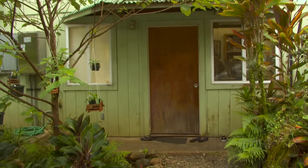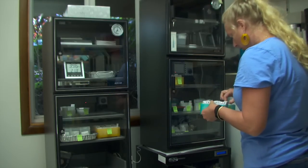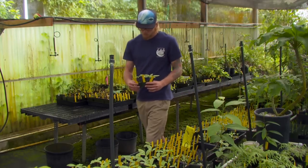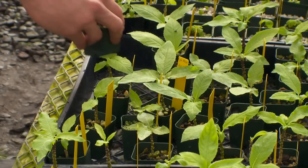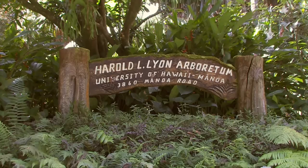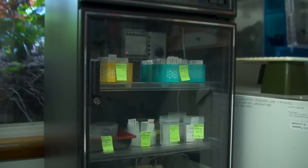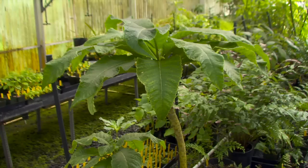Deep in the heart of Manoa Valley resides the largest collection of native Hawaiian seeds in the world and one of the only places where you can find some of Hawai'i's rarest native plant species. The Seed Conservation Lab is part of the Hawaiian Rare Plant Program at the University of Hawai'i at Manoa's Lyon Arboretum. The lab stores close to 10 million seeds, representing over 550 different species, or about 40 percent of Hawai'i's native plants.